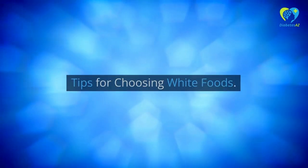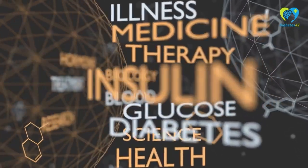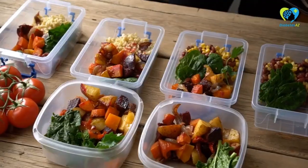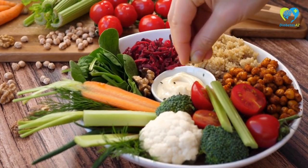When choosing white foods, it's important to look for options that are low in glycemic index and high in fiber. It's also important to practice portion control and pair white foods with a source of protein and healthy fats.